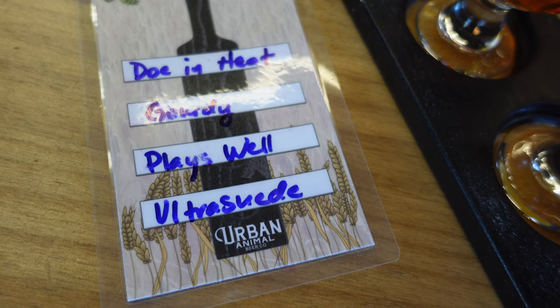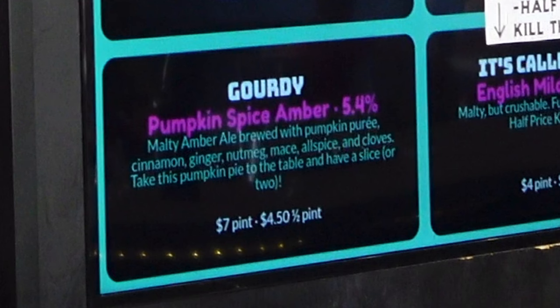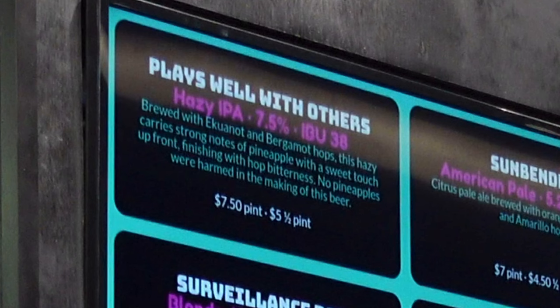Down to business — while we're there I got a flight of four. I start off with a Doan Heat, a 5.5% Pueblo green chilies with fresh pineapple in a blonde ale. Then there's the Plays Well, a 7.5% Hazy IPA with lots of pineapple flavors in that one.